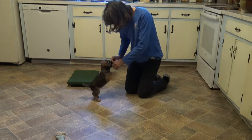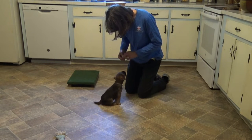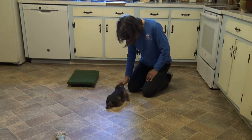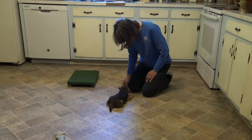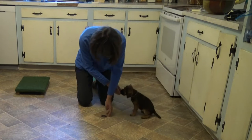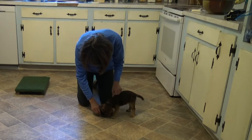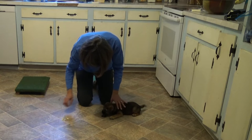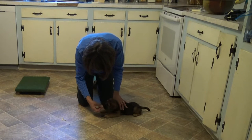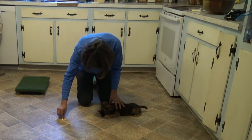I would like his expectation to be: if I continue to sit, or if I continue to down, I can make more reward happen. So this is his first down stay on the target, and it's now become an indirect pursuit of reward. Notice that I'm putting the treats on the floor out in front of him, but I'm rewarding him at the target. This is now to move away from reward in order to earn reward.